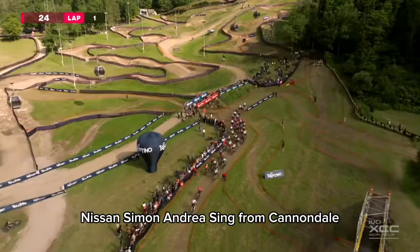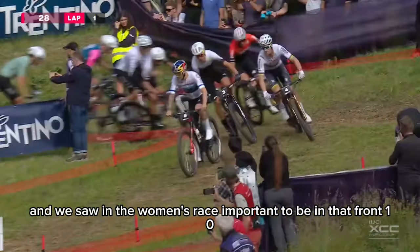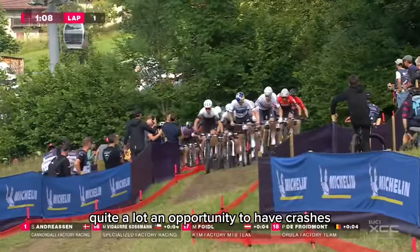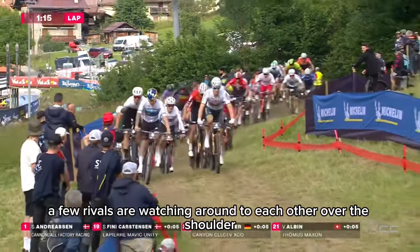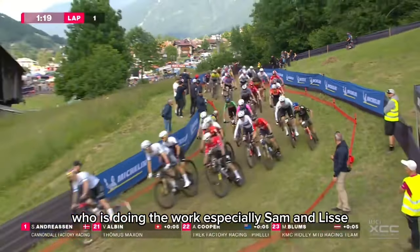It's Anne Simon and Andreasen from Cannondale — European champion hitting to the front. And we saw in the women's race, it's important to be in that front 10. Further back, there's quite an opportunity to have crashes. Immediately here, the first few riders are watching over their shoulder, seeing who is doing the work, especially Simon and Andreasen.